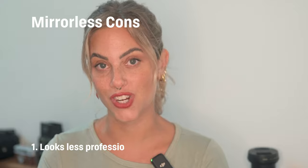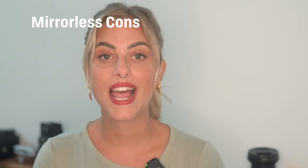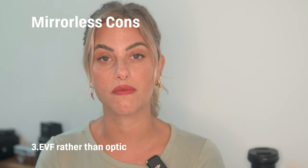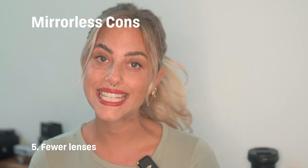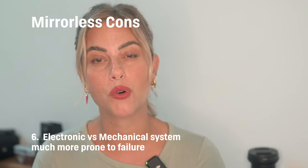Here are the cons: they kind of look less professional, they have much lower battery performance, they have an EVF or electronic viewfinder rather than an optical one, and sometimes they might be slower to focus. There are fewer lenses available, and it's an electronic system versus a mechanical system, so it is much more prone to failure.